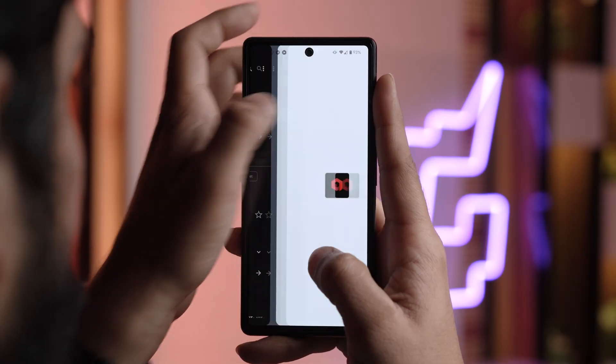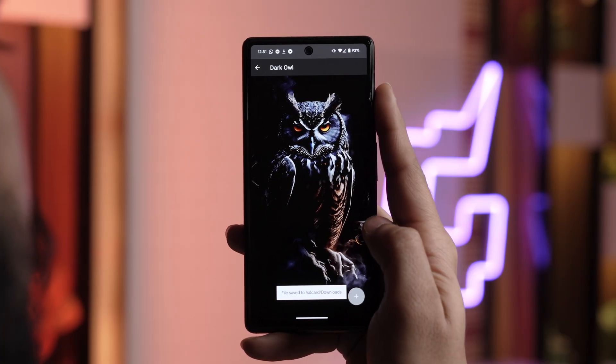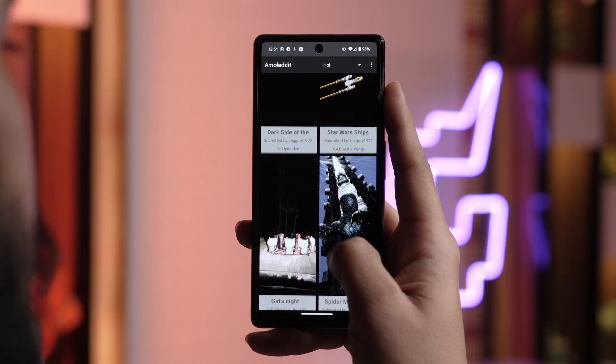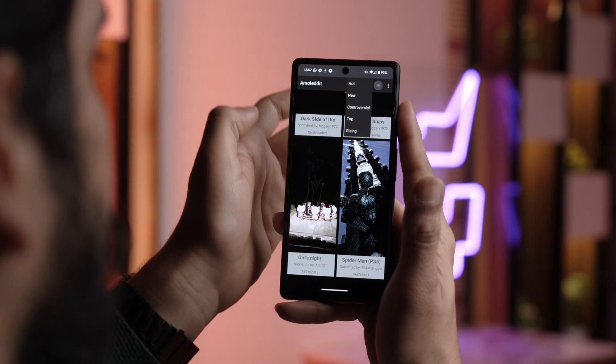Now let's shift our focus to customization, because everyone loves it and we have an Android phone. The second app you need to download is Amoledit. Looking for battery-friendly wallpapers which pop on your AMOLED display? Amoledit is the place to go. It curates a collection of dark-colored wallpapers specifically designed to take advantage of AMOLED technology, which means less battery drain. It pulls from the popular AMOLED background subreddit on Reddit, giving you access to a vast amount of user-submitted options. The app's interface is user-friendly and the library is limitless.